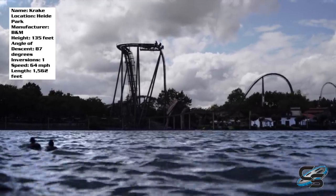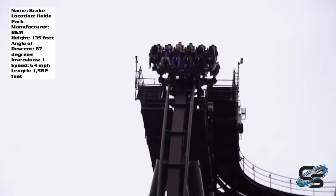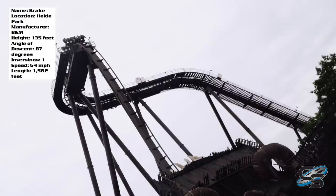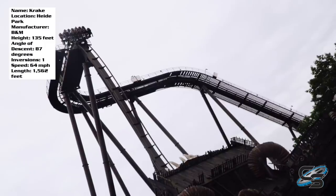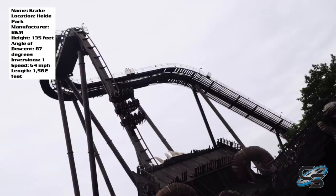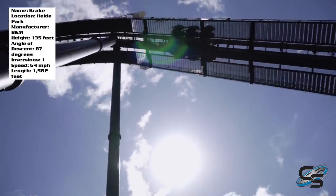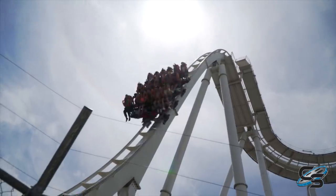Krakka is the B&M dive coaster located at Haida Park in Germany. The ride opened in 2011 and was the first of what we're calling the mini dive coasters. The ride stands only 135 feet tall, and there's a good chance that it inspired many of the other dive coasters that have since been built around Europe. At the time Krakka opened, the only other one located in Europe was Oblivion at Alton Towers, and since then several more have opened.